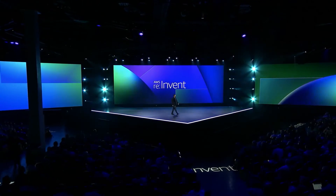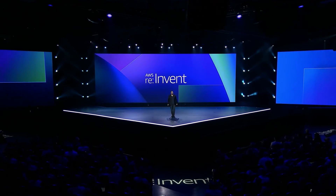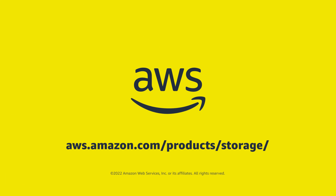Thank you, Brandon. It's great to see how Adobe is taking advantage of AWS storage capabilities to innovate for your customers.